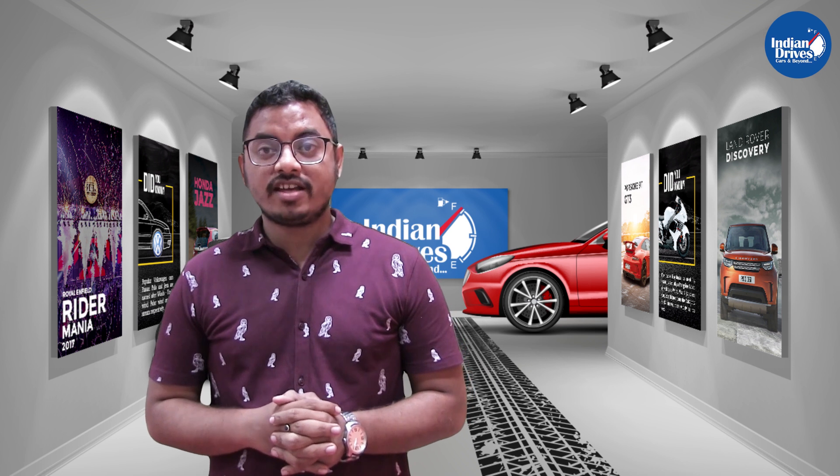Available in manual transmission and backed by a 35L fuel tank. Looks like with every launch, Tata is leveling up the game. Tata is always known for its value for money, and this won't be any different.